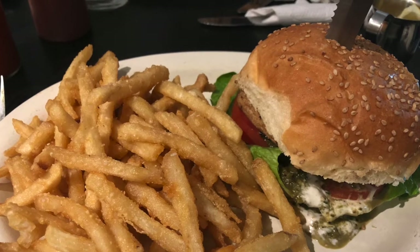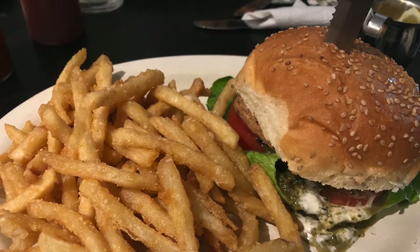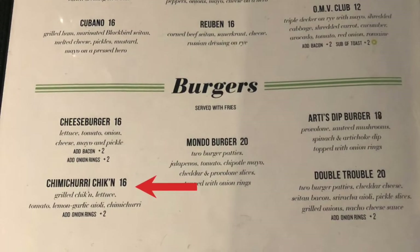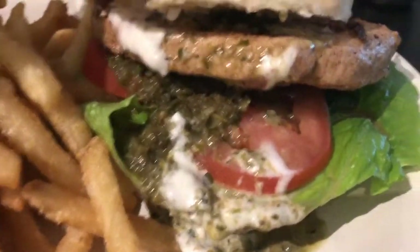Here is my main course, named according to my best friend: the chimichurri chicken. This is the chimichurri chicken — it's $16. It has a lot of flavor and everything was well seasoned.